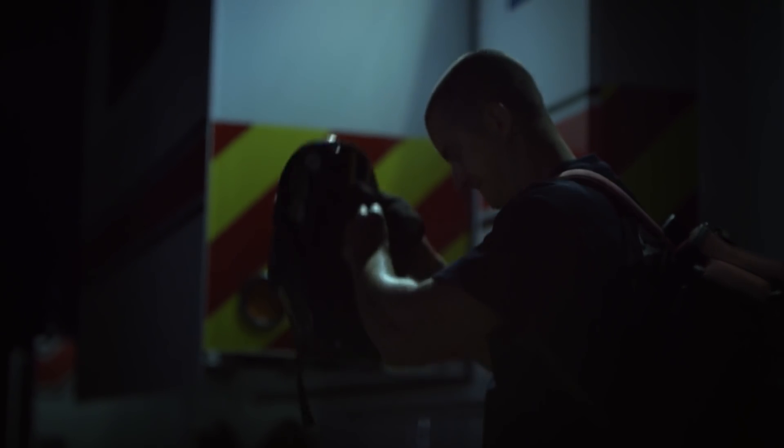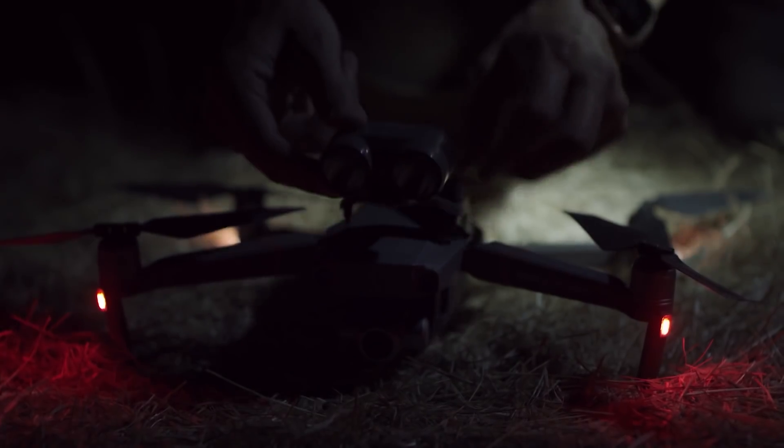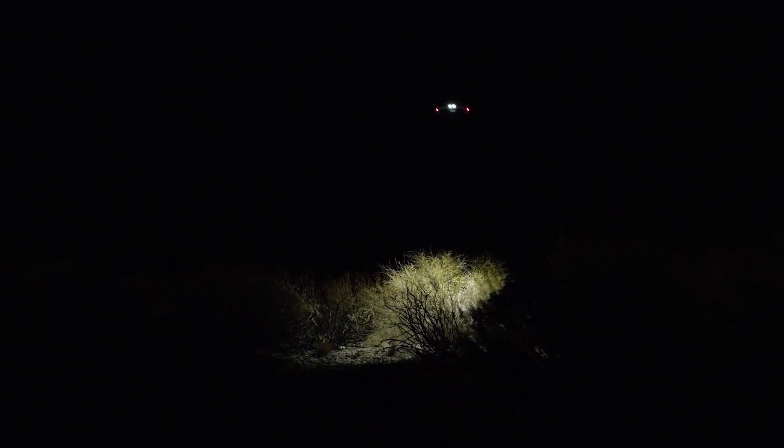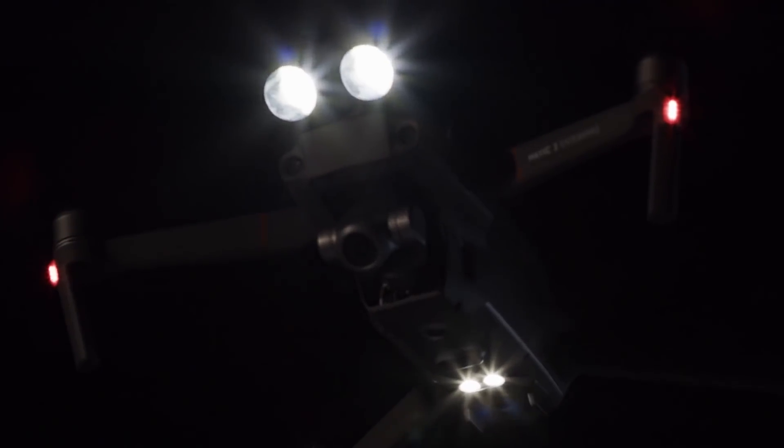It was at night, which makes it much more difficult. We responded with our technical rescue team. Being able to search an area with a spotlight at night, knowing that you have something that can light up an area, is very effective in search and rescue.